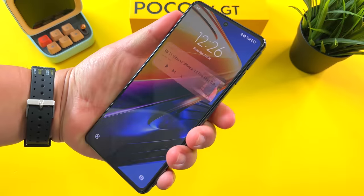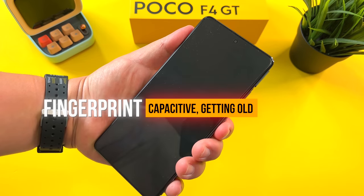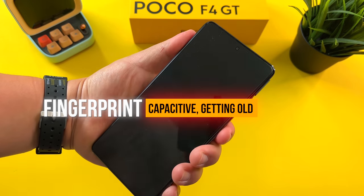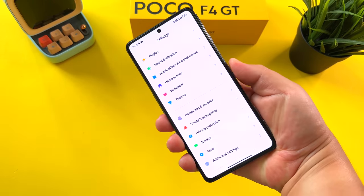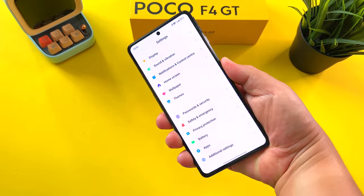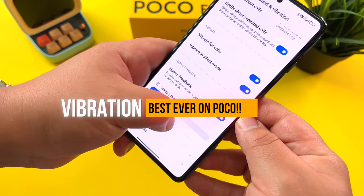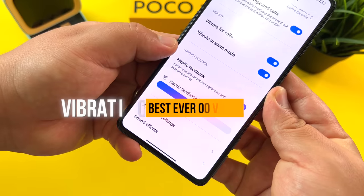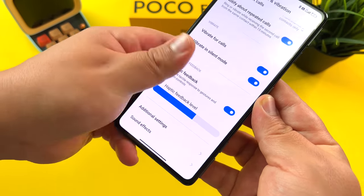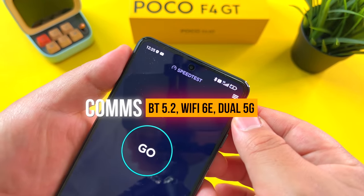The fingerprint scanner is capacitive, but I gotta admit this scanner is getting a bit old now — I've been seeing it on so many Poco and Xiaomi phones. I would love to see optical or different fingerprint scanner technologies from Poco in the future. The vibration motor, though, I cannot complain about — one of the best ever on Poco, a terrific vibration motor, flagship level in every way. And 5G performance has been terrific.